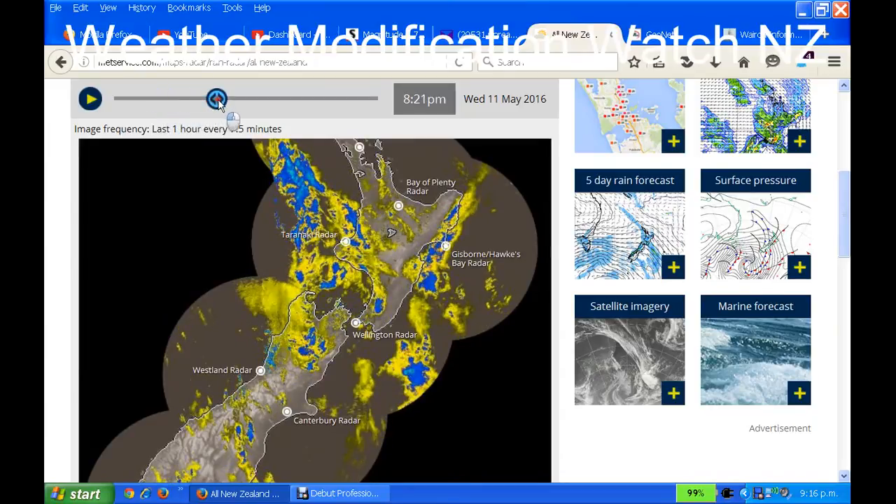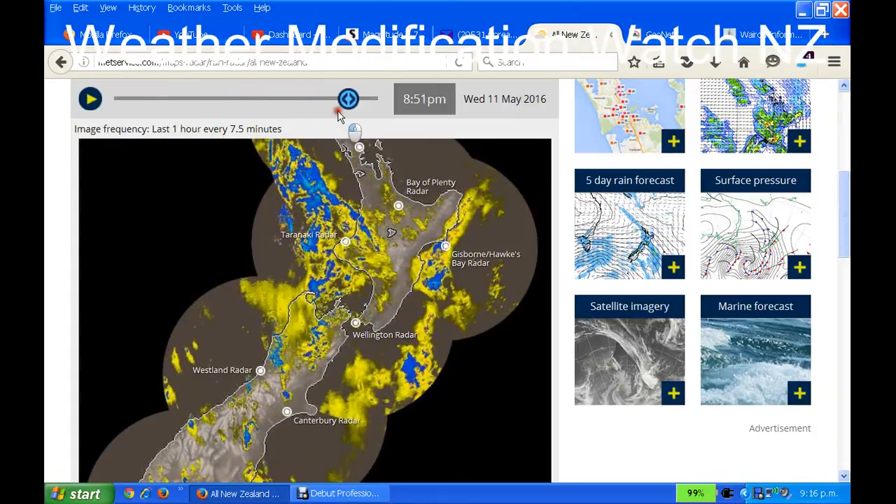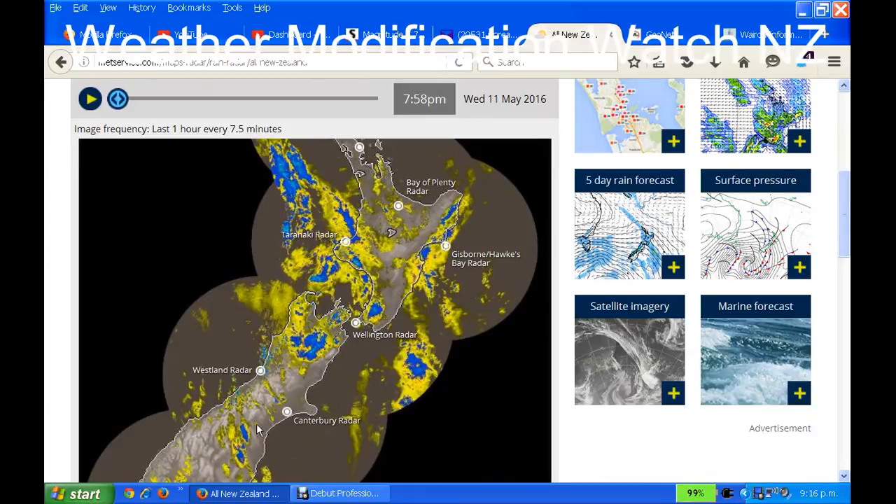Now look — as I run this through, see how those pulses are staying there in the Canterbury area? There are pulses like here, here, here — it's a fan right around there. The pulse appears to be coming from somewhere in Christchurch.